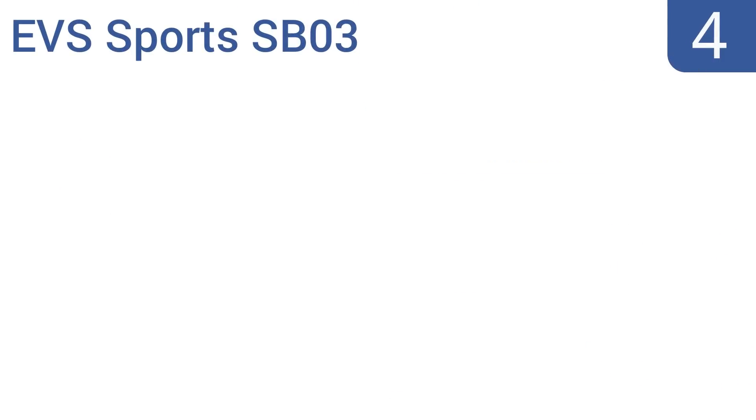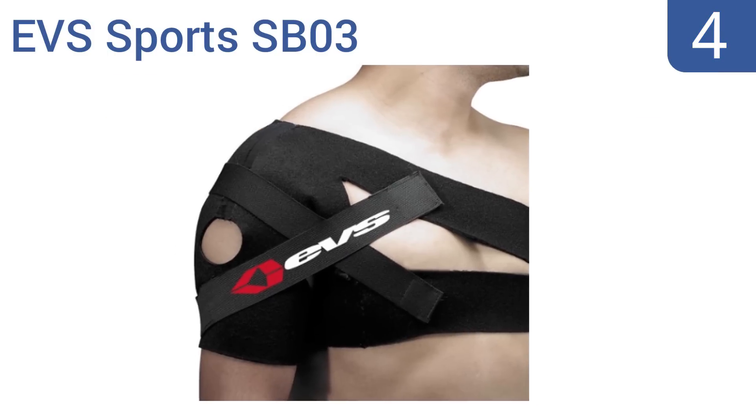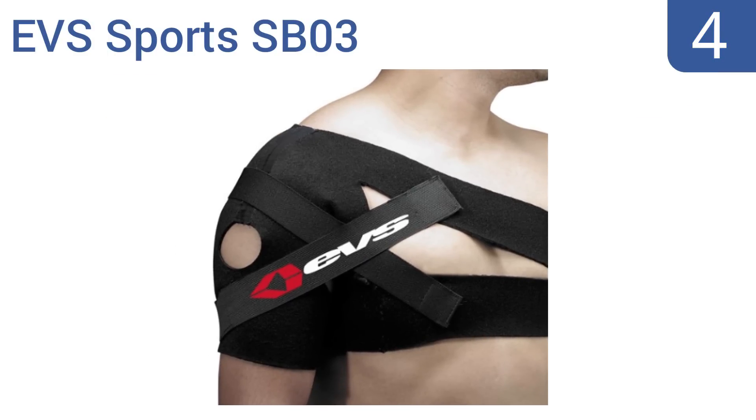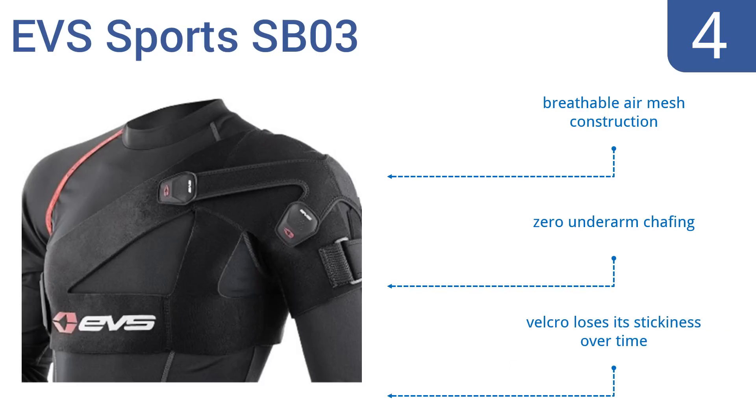At number four, the EVS Sports SP03 is suitable for all levels of athlete, from the college or professional ball player to the casual golfer who overextended on a swing. It has an X-strap technology system that prevents it from sliding around. It's a breathable air mesh construction that delivers zero underarm chafing, however the velcro loses its stickiness over time.